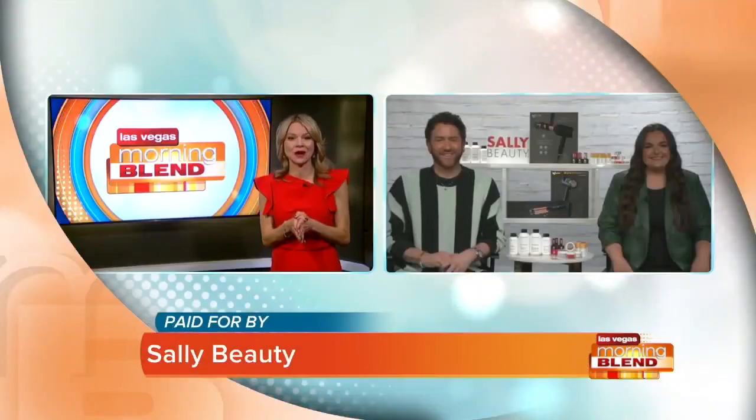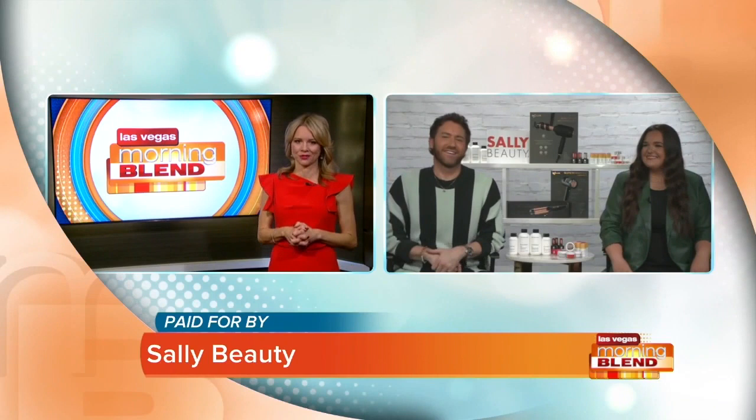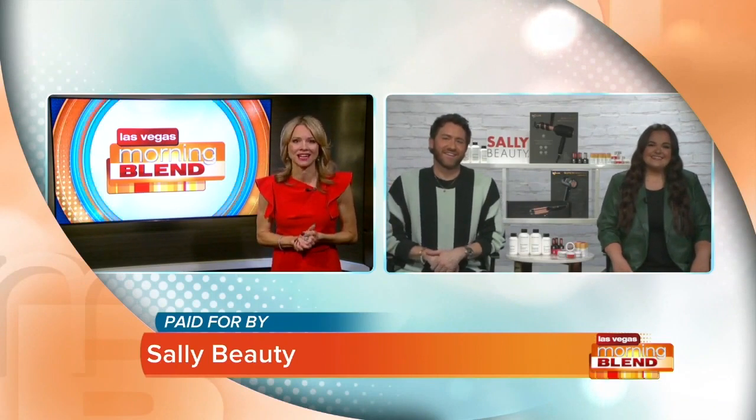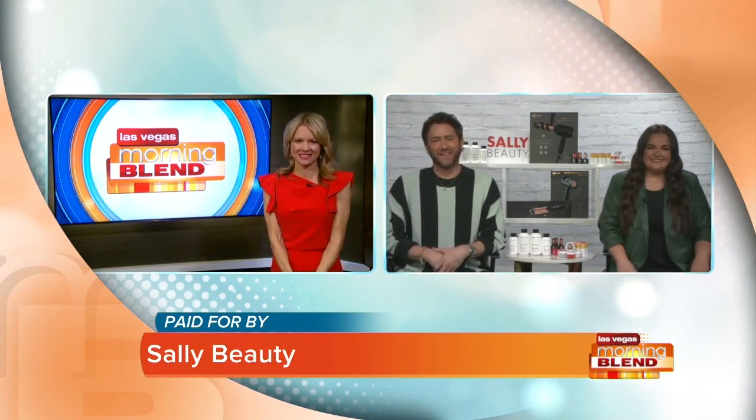Heads and nails up for all you beauty lovers out there, because the holiday season is upon us and it is sure to be filled with lots of sparkle this year. Joining us now are celebrity hair stylist and DIY color and styling expert Gregory Patterson, and DIY nail expert Julie Russell, both from Sally Beauty.